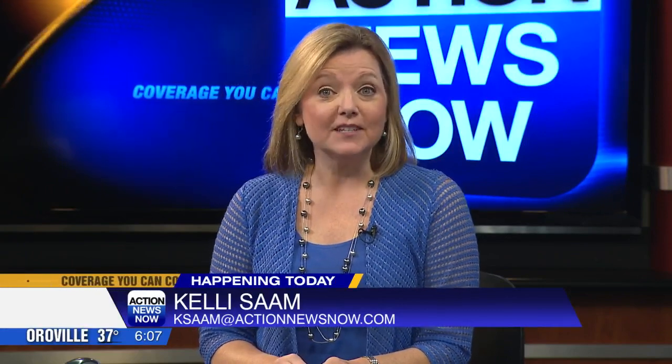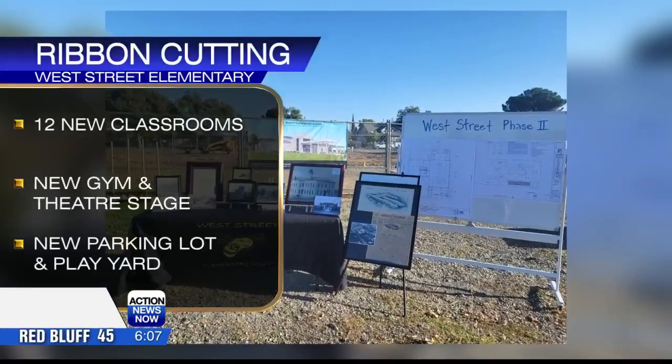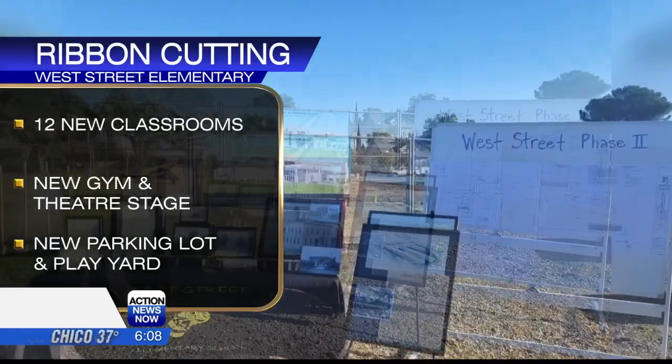Happening today, there will be a ribbon cutting as the oldest school in Corning has undergone a major remodel. Phase 2 of the project at West Street Elementary just finished. This includes construction of 12 classrooms and a brand new gym, kitchen, indoor-outdoor seating, a theater stage, and new parking lot and play yard.